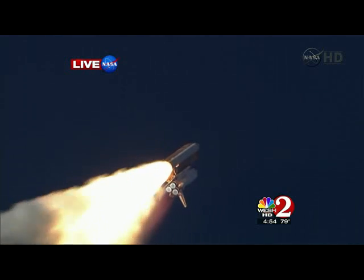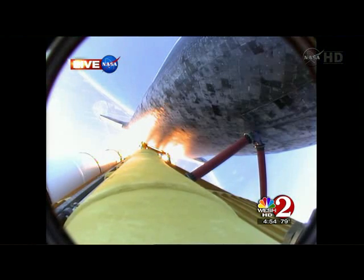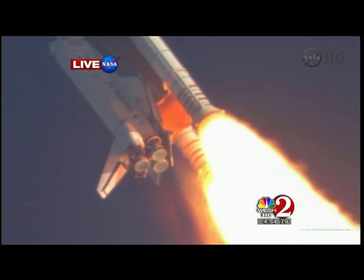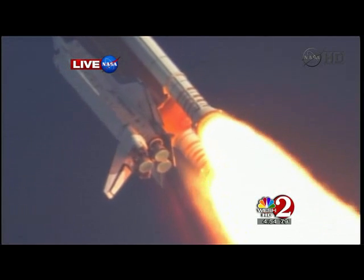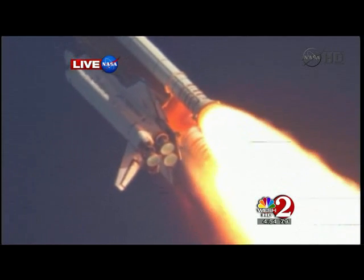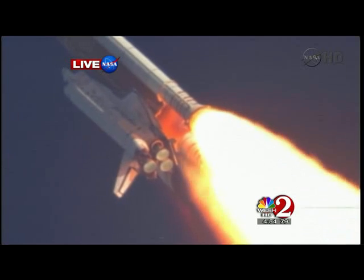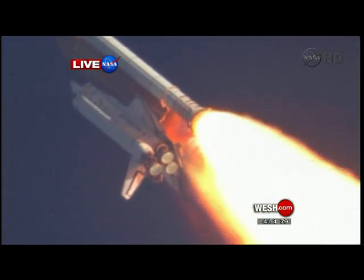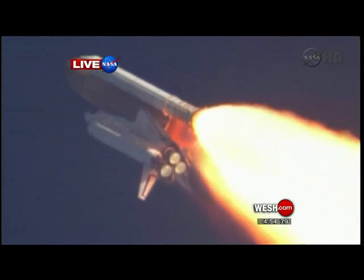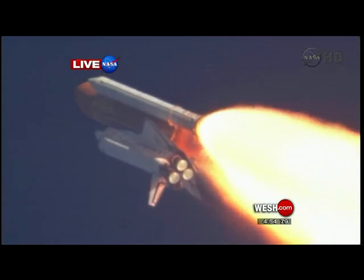Discovery's engines are now throttling down as the orbiter passes through the area of maximum pressure, reducing the stress on the shuttle as it goes supersonic. Discovery, Houston — you are go at throttle up. Commander Steve Lindsey acknowledging the call from Capcom Charlie Hobai as Discovery's three main engines throttle back up.